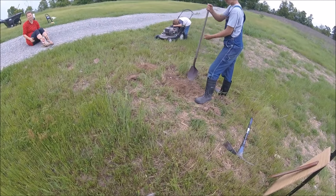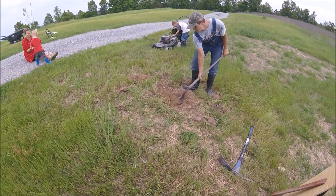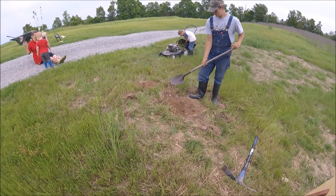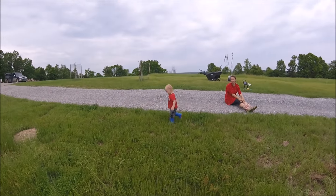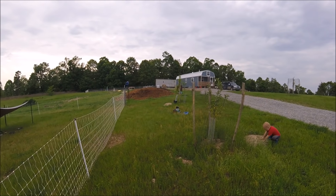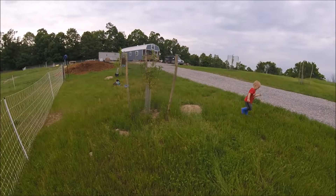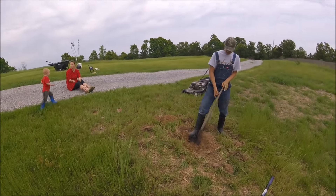Now we are getting ready to plant the second tree right here. I just pickaxed the whole fresh hole and Bubby is cleaning the dirt out. And we are planting a nectarine tree. Then we will have a row of three trees on either side of the driveway. That's kind of cool.